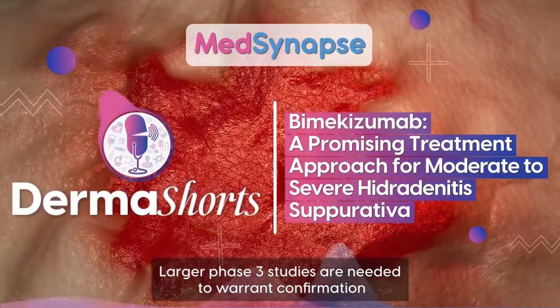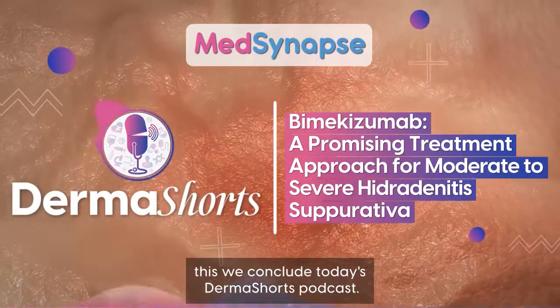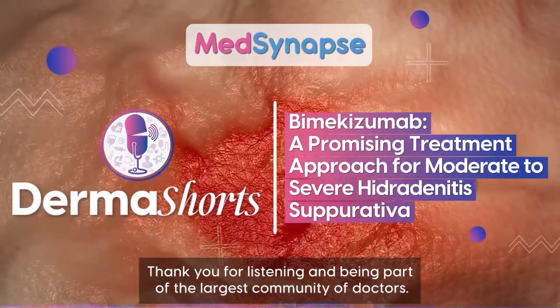Larger Phase 3 studies are needed to warrant confirmation about the safety and efficacy of bimekizumab. With this we conclude today's Dermashorts podcast. Thank you for listening and being part of the largest community of doctors.